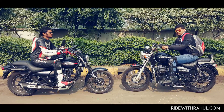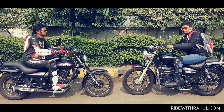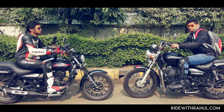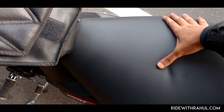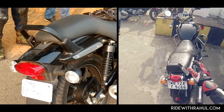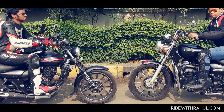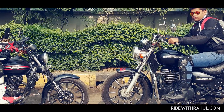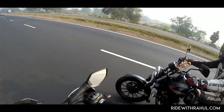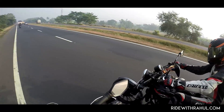Riding posture-wise, both the bikes have very upright seating positions. The Avenger takes things further by putting up your legs in a true cruiser-like fashion. The seat on the Avenger is softer and wider. Both have got good pillion seats and a backrest for the pillion as well. The seat height of the Thunderbird is higher. It also gets true cruiser-style high handlebars, whereas the 220 Street gets lower handlebars which aren't as comfortable as the Thunderbird.